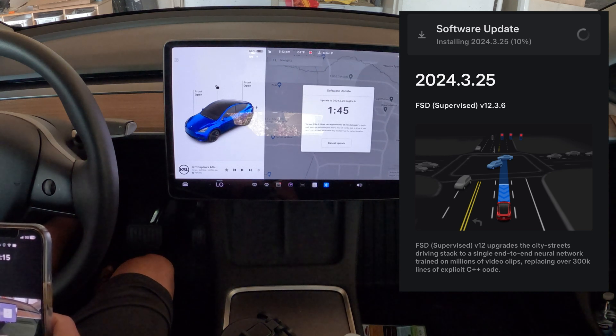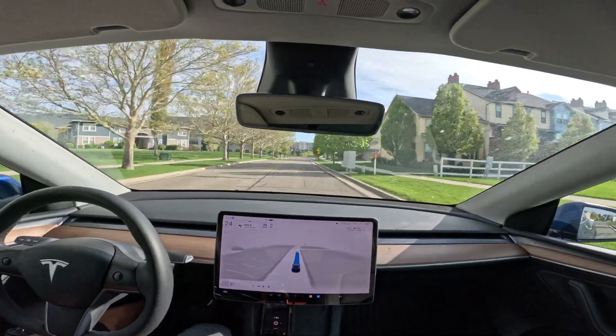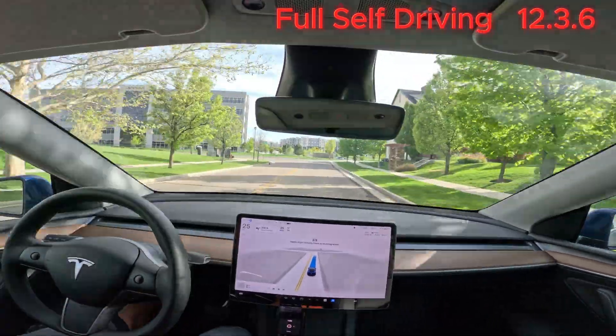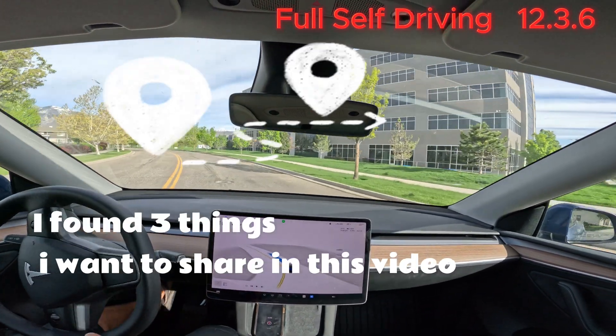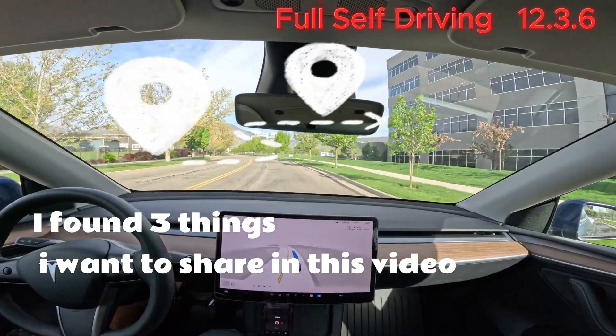Hey there, welcome back to my YouTube channel. I'm super excited to share with you something I just rolled out today — the much anticipated Full Self-Driving 12.3.6 update from Tesla. Buckle up as we dive into the first 10 to 15 minutes of my drive with this new update. Let's hit the road and explore what's new together.